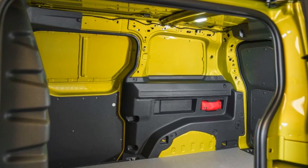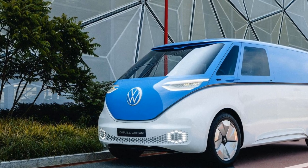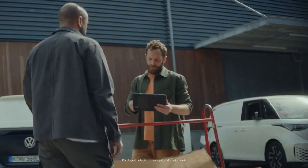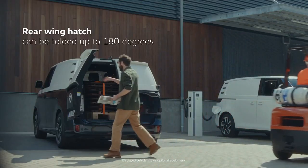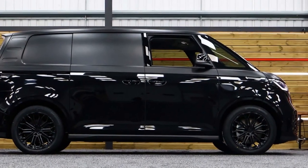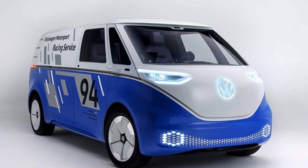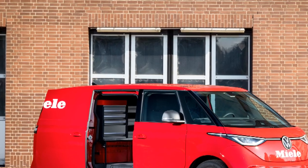The driving experience of the Volkswagen ID Buscargo is a blend of modern electric vehicle technology, comfort, and practicality, providing a unique and enjoyable ride. 1. Silent and smooth ride: One of the standout features of the ID Buscargo is the silence that accompanies the electric drivetrain. It produces very little noise, resulting in a serene and tranquil driving experience. The absence of typical engine noise can be particularly appreciated in urban environments, making for a quieter and more pleasant journey.